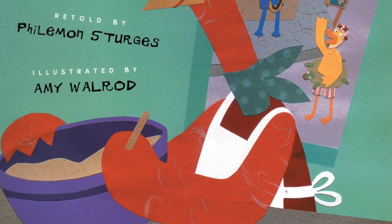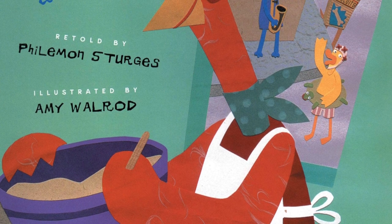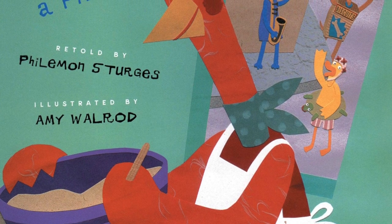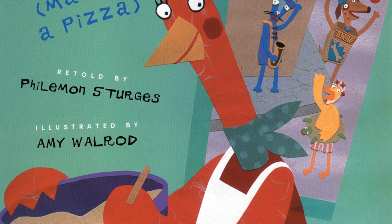Hello boys and girls, I'm Ms. Swan from Pre-K1, and today we are going to read the story The Little Red Hen Makes a Pizza. The author who wrote the story is Philemon Sturges.